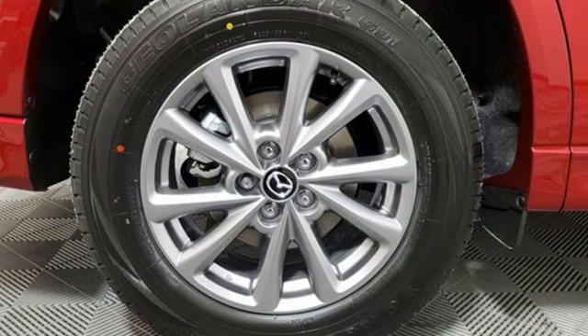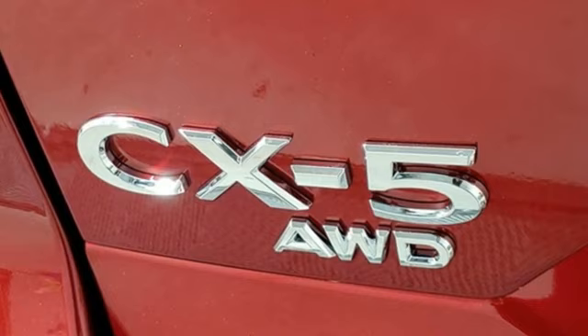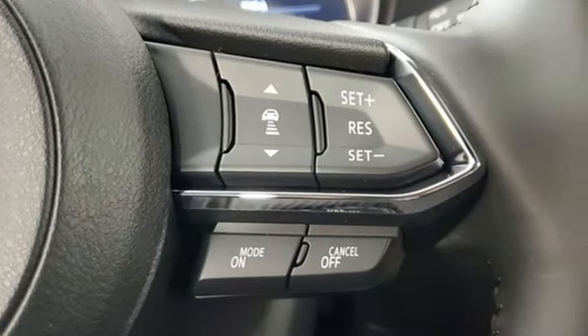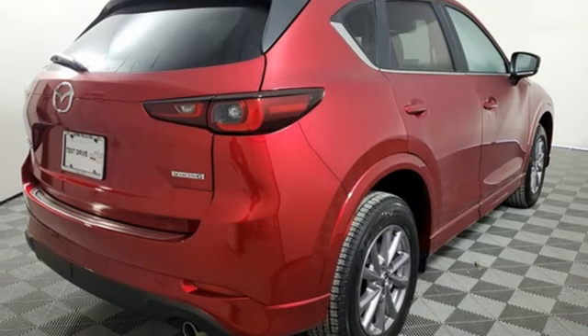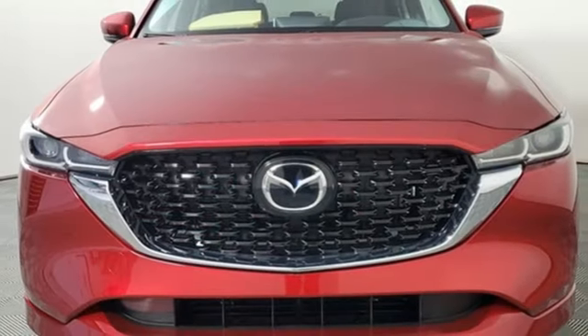Features include inline four-cylinder engine, dual-zone climate control, streaming audio, front heated bucket seats, Wi-Fi hotspot, external memory control, aluminum wheels, smart device remote engine start, and LED low and high beam headlights. For all the things that drive you, there's Mazda.